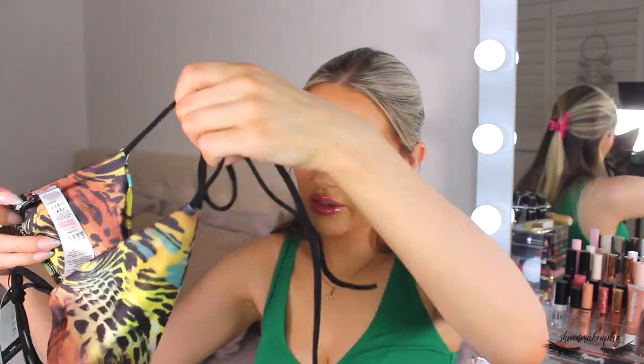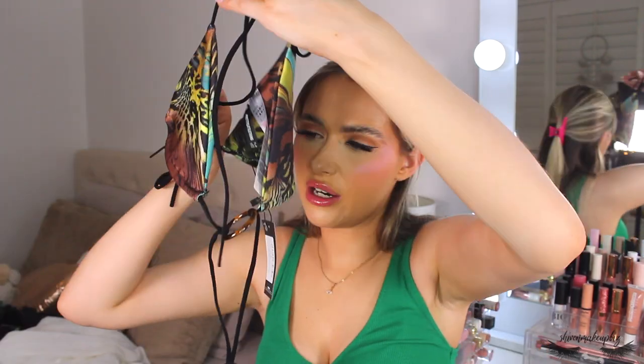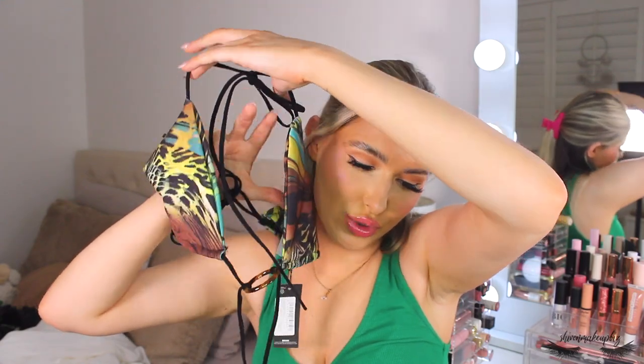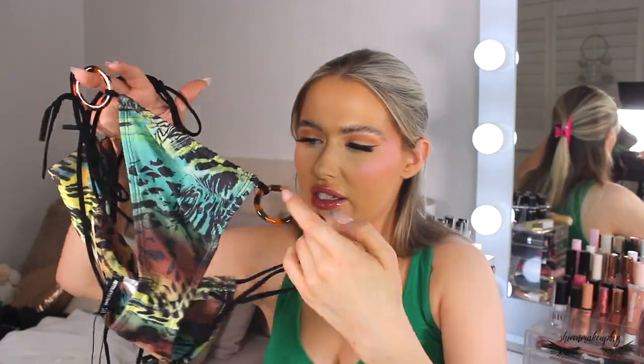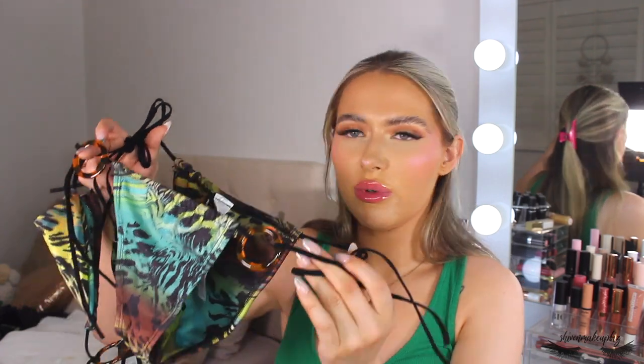Next up is another bikini — it's got a gold tortoiseshell detail in the middle. It's basically a wrap-over bikini; I'll do a try-on or show the model picture. This is the matching bikini bottoms with that tortoiseshell detail, which I think is so nice. I'm really into animal print bikinis at the moment — with a tan and wavy hair, jungle vibes, love it.